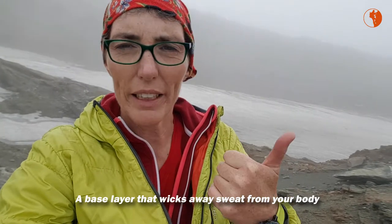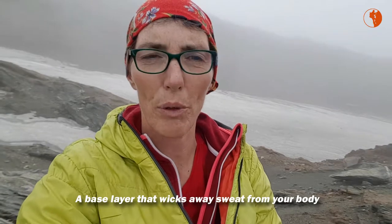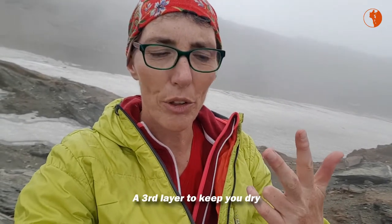So: a base layer to wick away your sweat from your body, then a layer to keep you warm, and then a layer to keep you dry.